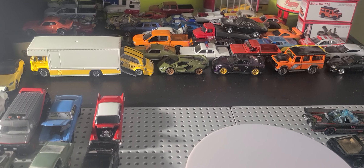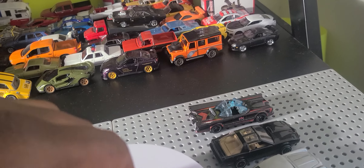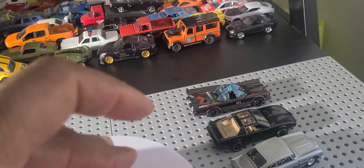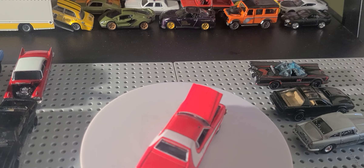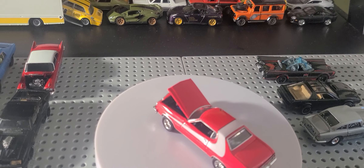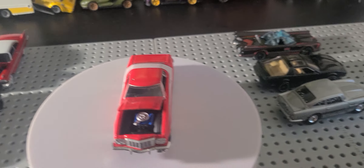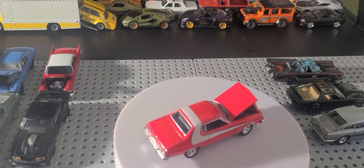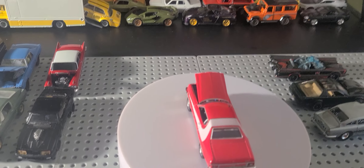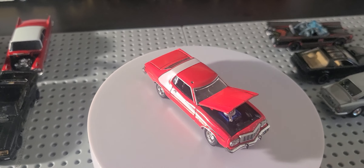Next, we have the Starsky and Hutch from Greenlight Hollywood, 2017. This is the 1976 Ford Gran Torino Sport. I think originally they had a '74 or '75 when they first did the show. I probably had this since 2017. A little siren fell off this because it wasn't secured — it just sticks in that little hole. I'm not impressed about it, but it's a good looking car.